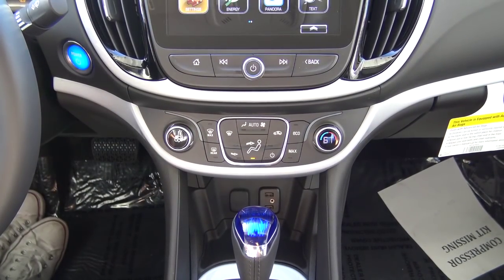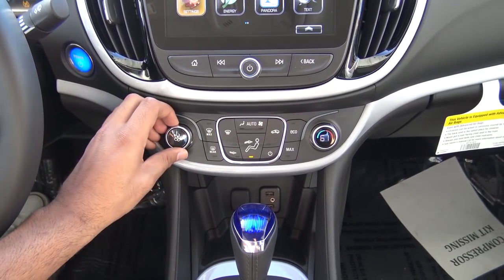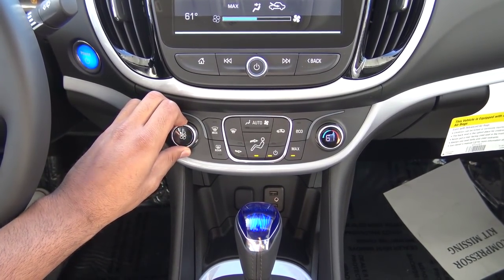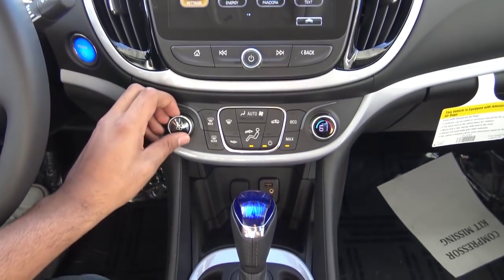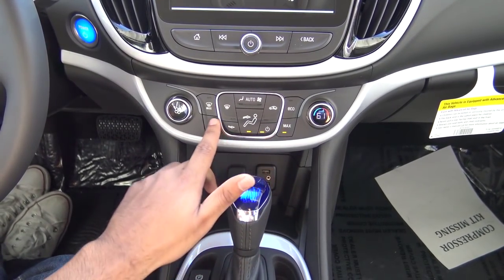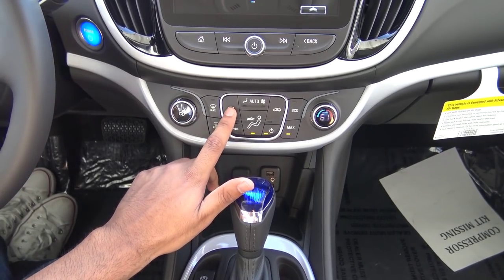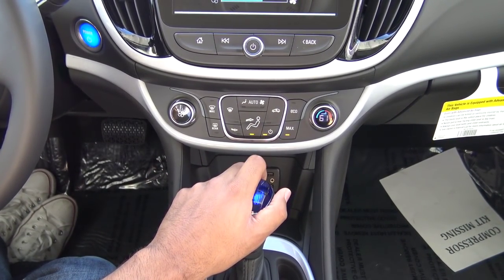The climate controls on the Volt have a very simple and clean layout that is intuitive to use. On the left, you have your fan speeds, displayed on the Chevrolet MyLink screen showing which speed level you're at. On the right, you have your temperature. You also have rear window defroster, front window defroster, recirculation mode, and the ability to change different climate zones.